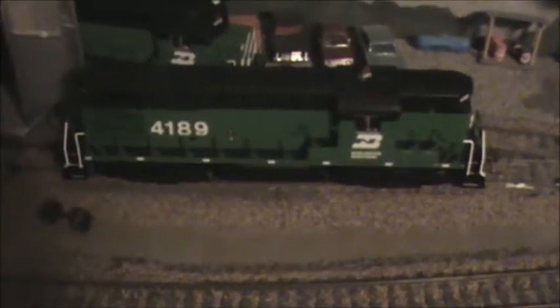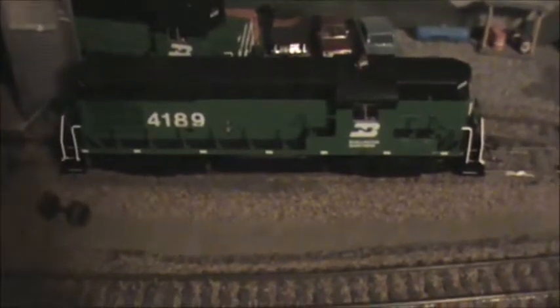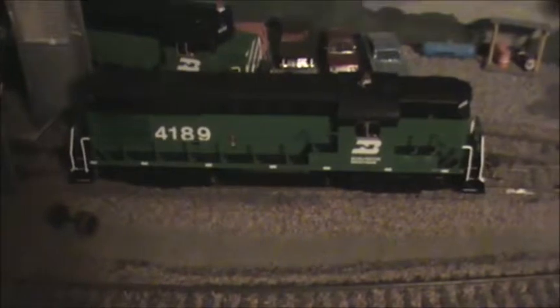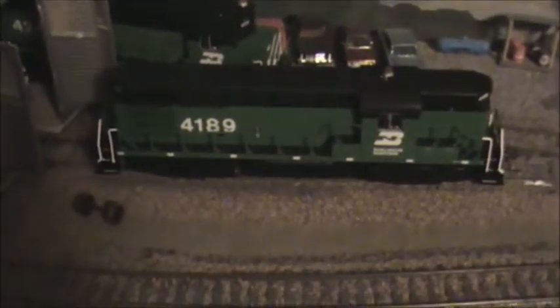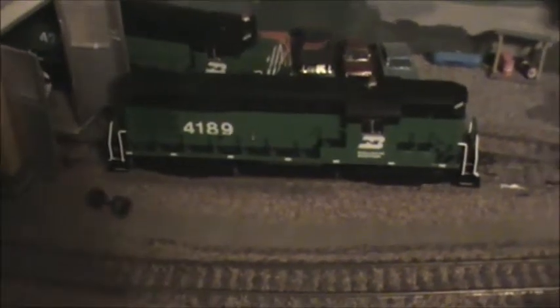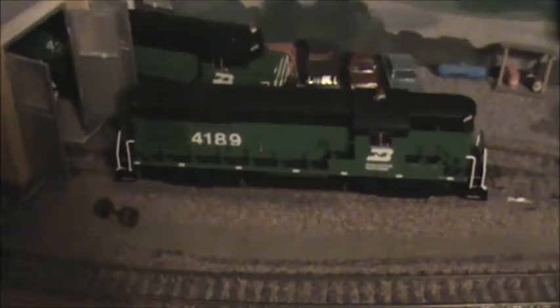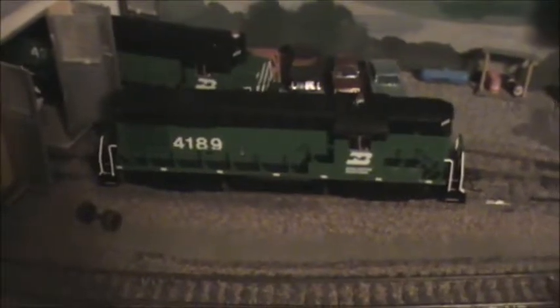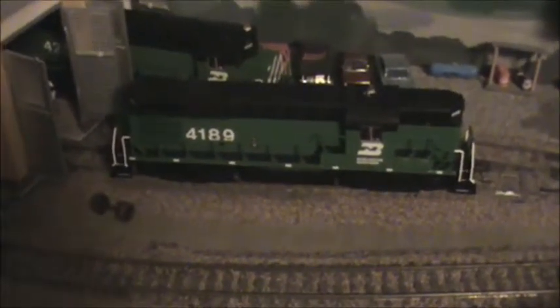Here's the RS11, number 4189, of which there were 18 that came from the Northern Pacific. All the Alco power on the Burlington Northern was in the 4000 series: the RS2s, RS3s, Century 415s, Century 424s, 425s, 636s, and RS11s were all in the 4000 series. The 4000 series was later reused by some General Electric B30-7B cabless units, so the Alco number series was recycled later on.